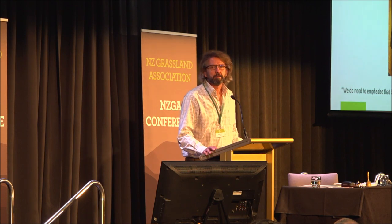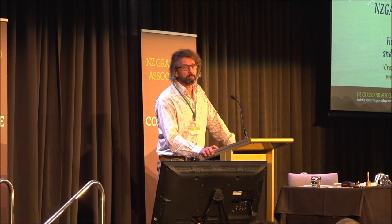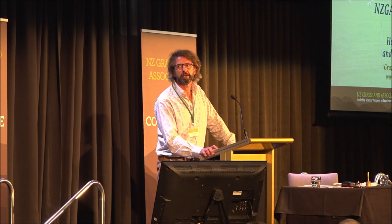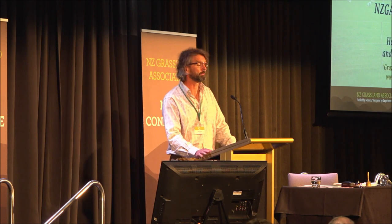Thank you, Tricia. The papers in this morning's session were designed to stimulate your thinking and ground your conversations over the next couple of days and beyond. Each of the speakers has over-delivered this morning — please join me in thanking them all.